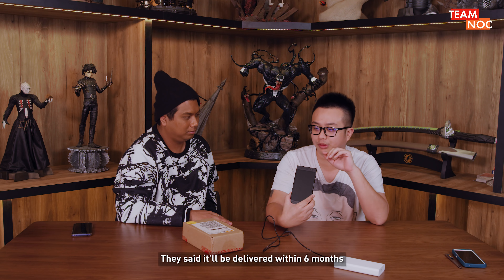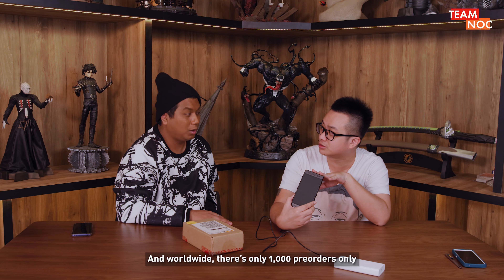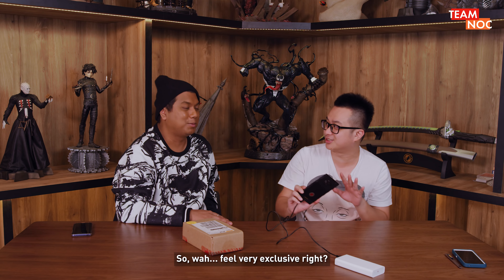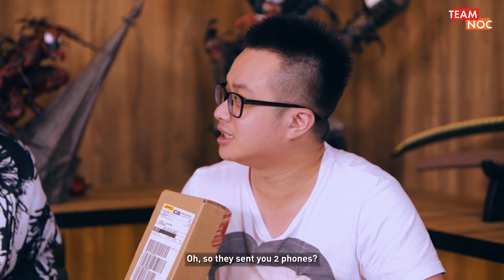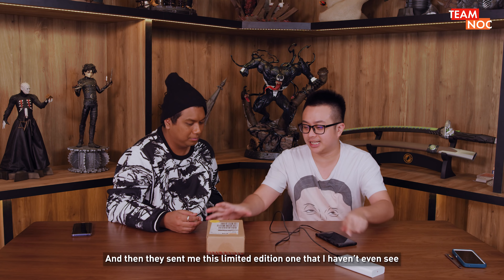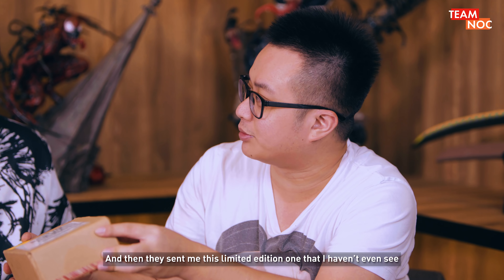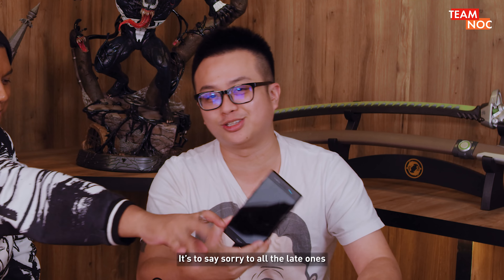When I bought this phone, they said it would be delivered within 6 months, and there were only 1,000 pre-orders worldwide. So I felt very exclusive — it's very limited. And then they delayed for two years, and then they sent me another one as compensation. So they sent me this limited edition one that I haven't even seen. It's the limited edition of the limited edition — to say sorry to all the late ones.